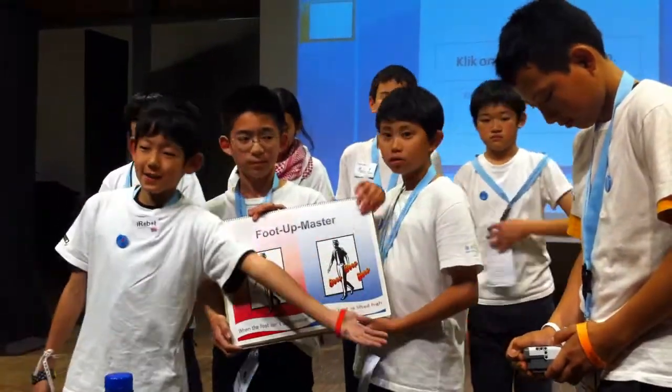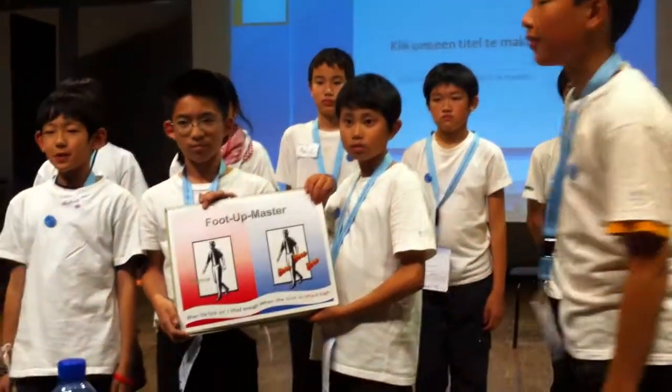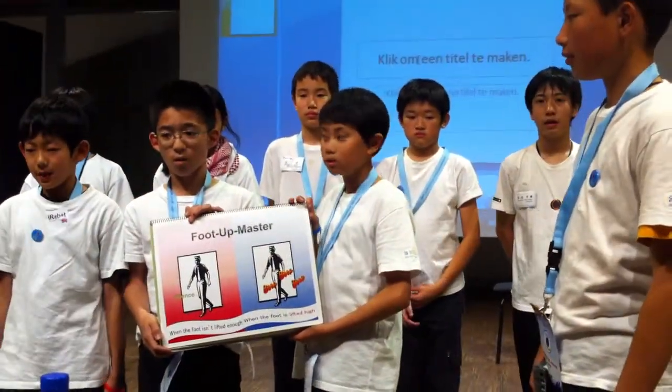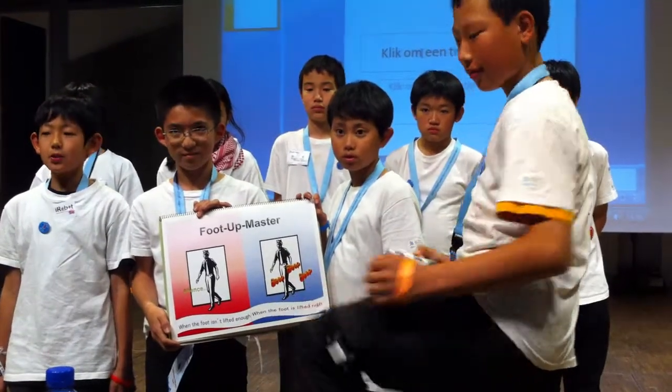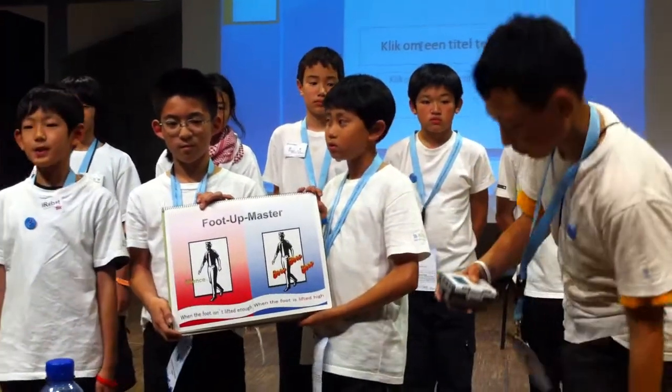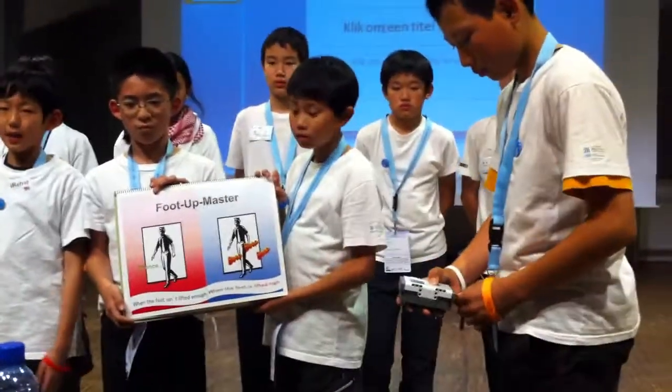It uses NXT and JARO sensor. When you put this on, the Put-Up Master measures the angle of velocity to make sure that the foot is lifted. When it is lifted high enough...